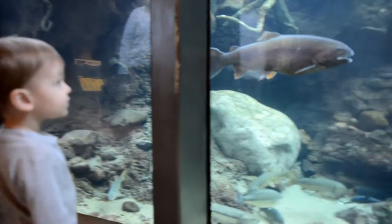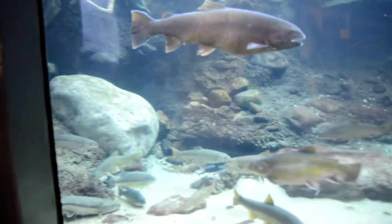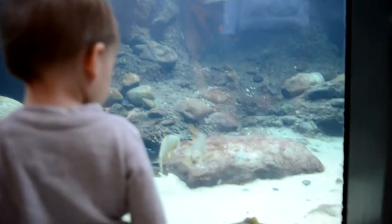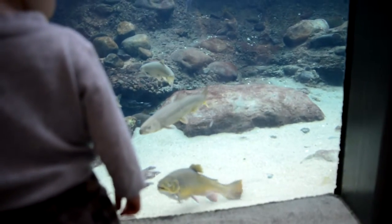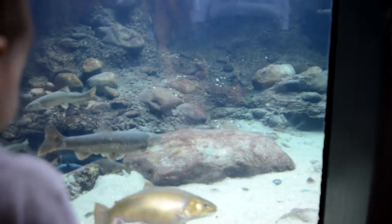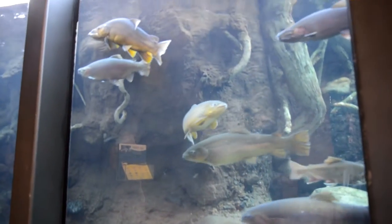Big fish. He's looking at you. Big fish.